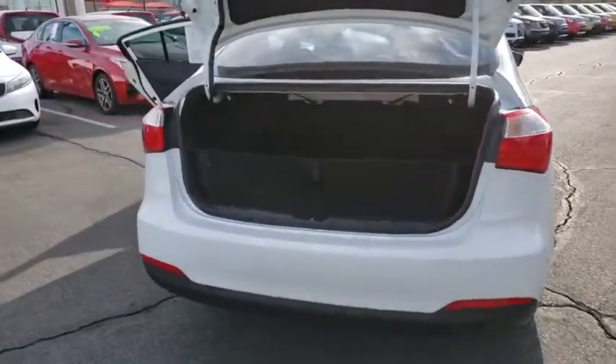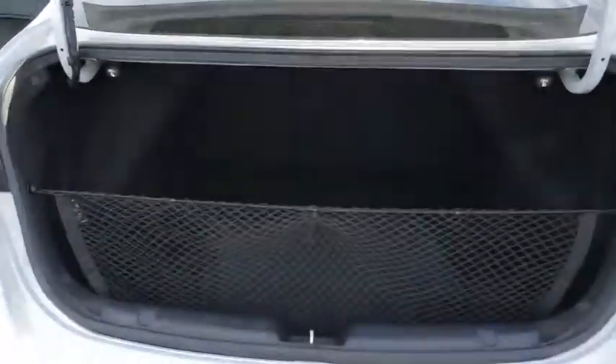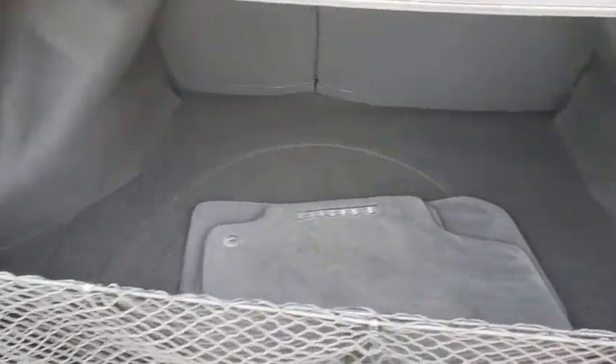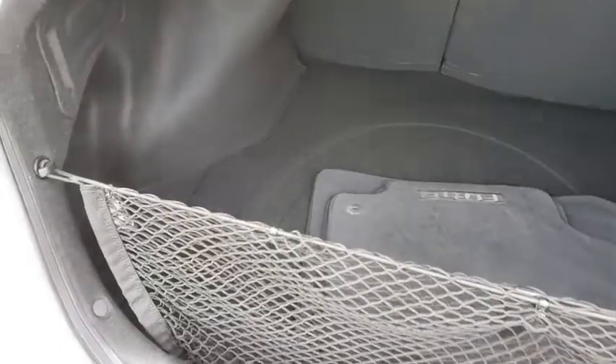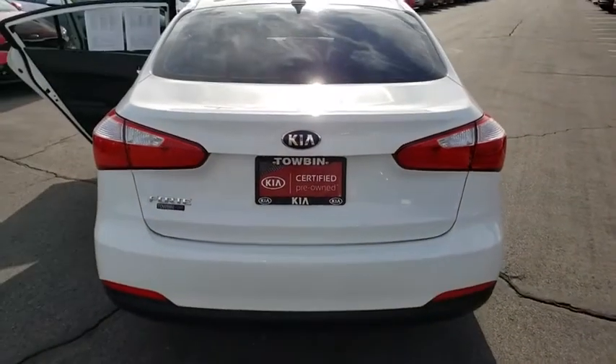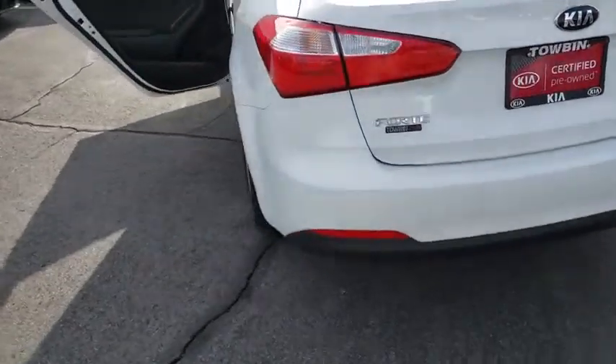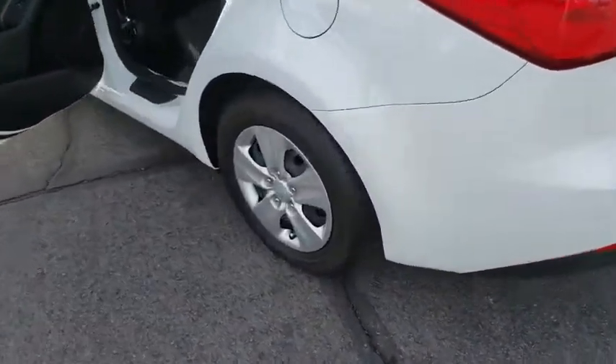This vehicle has less than 15,000 miles. Here are some of this vehicle's great options: Bluetooth, AM/FM stereo with CD player, trip computer, rear window defroster, tachometer, day and night rearview mirror, cloth seat trim, tilt steering wheel, cloth seats, tire pressure monitoring system, and a four-piece floor mat set.